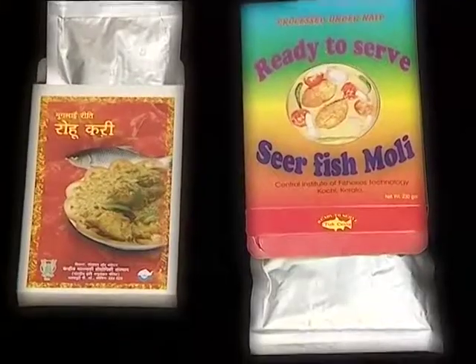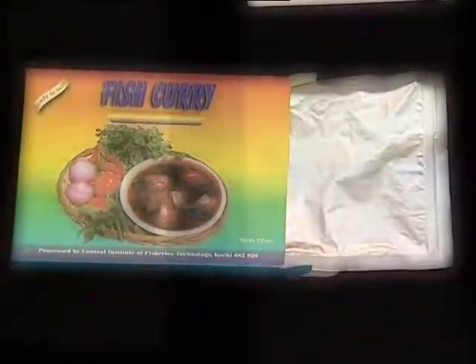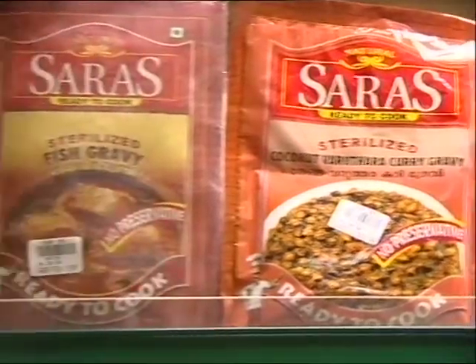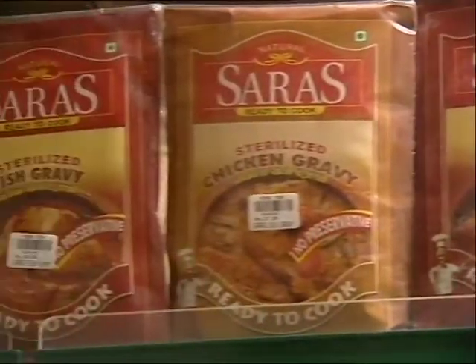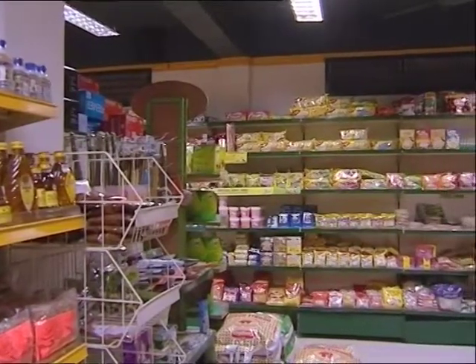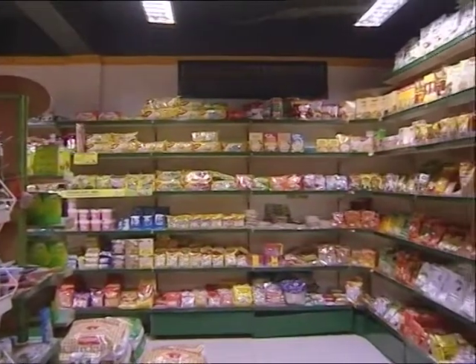SIFT has standardized a three-layer laminated retort pouch packing of several varieties of fish and fish products, which can be stored for more than one year at ambient storage. Value-added products are the most sought-after products in today's time of fast-paced lifestyles.